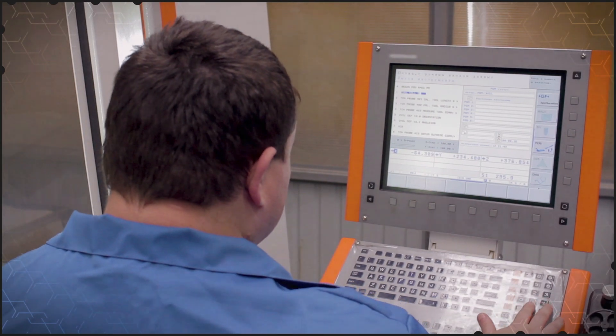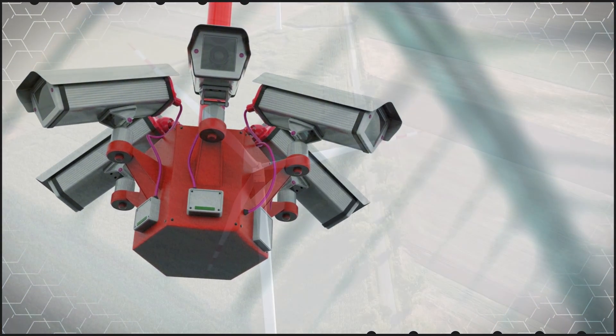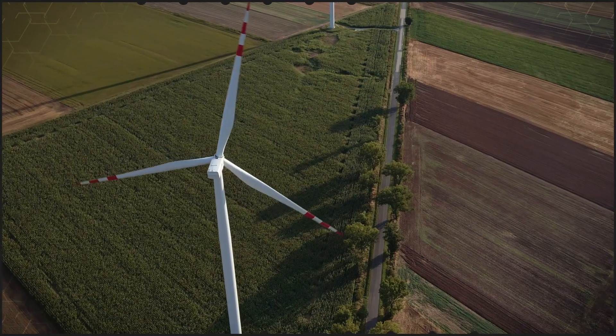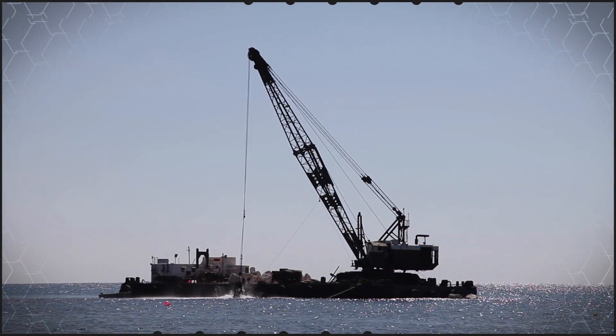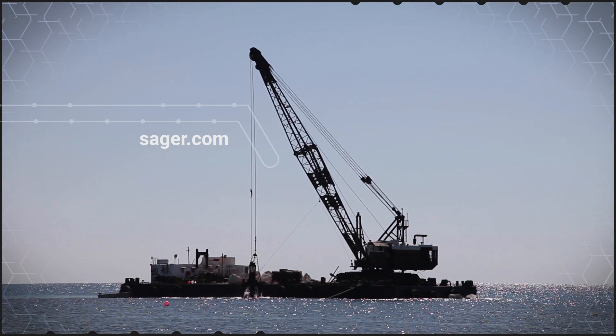Phoenix Contact industrial Ethernet switches are designed to connect machinery, sensors, cameras, and other devices in high-performance Ethernet networks used in industrial automation, new energy, oil and gas, maritime, and other challenging applications. You can learn more about Phoenix Contact industrial Ethernet switches at seger.com.